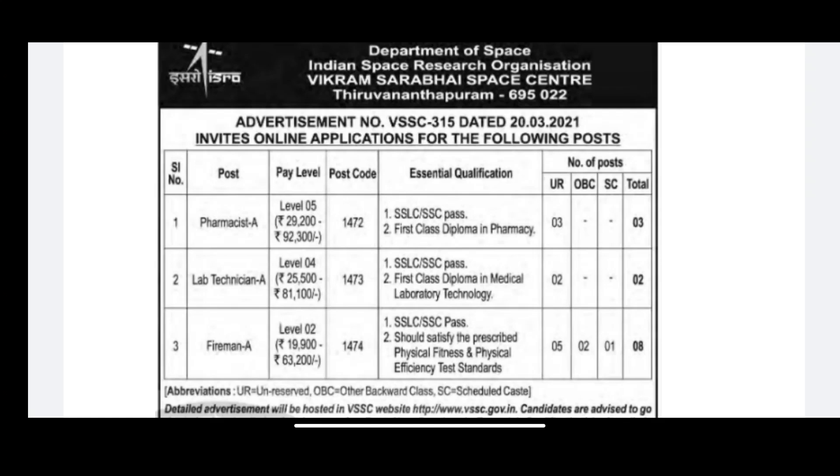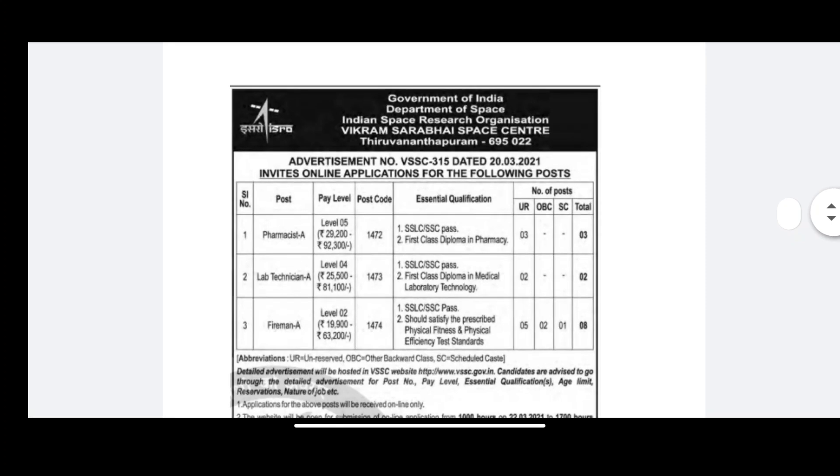If you apply for this post, you can apply within the last 30 days. You will see a physical test requirement, and you will have to meet the physical standards to apply for this post.